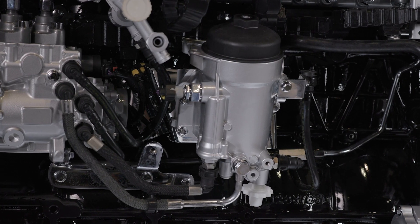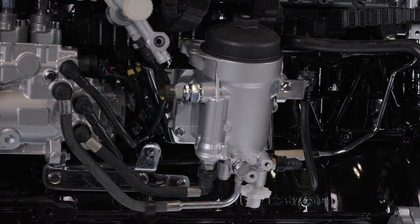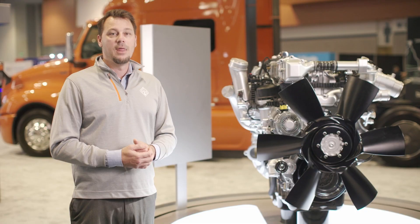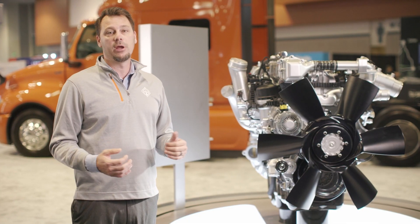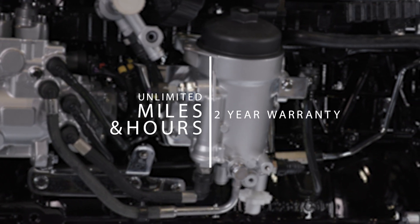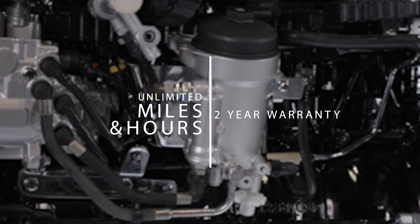This engine is also really easy to maintain. Easy to access filters and improved service intervals help keep your cost of operations lower while improving your overall uptime. In addition to the best standard warranty in the marketplace, with two years, unlimited miles and hours, we've engineered the A26 with a B10 design life of 1.2 million miles.